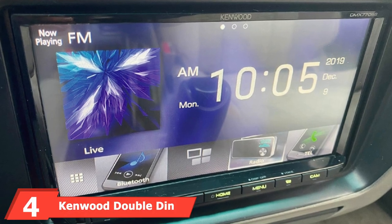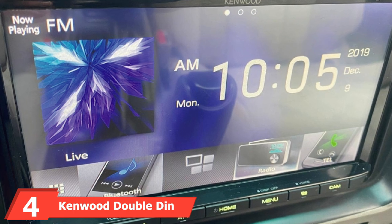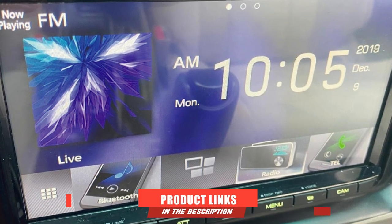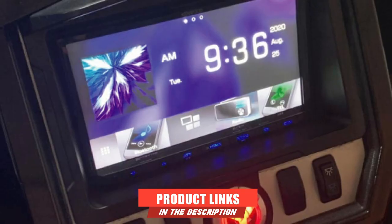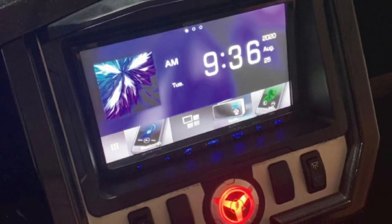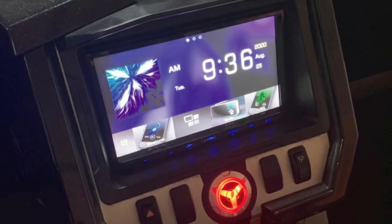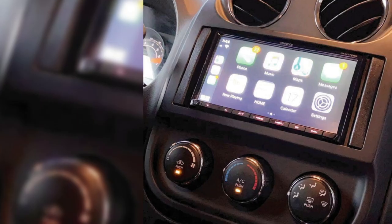Next at number 4, we have the Kenwood Double-DIN Digital. This Double-DIN Head Unit from Kenwood will be an ideal pick if you want to install something premium in your car and have no budget concerns. It's certainly one of the most premium options on this list and its build quality really justifies its high pricing.